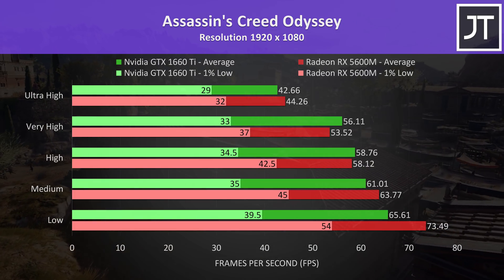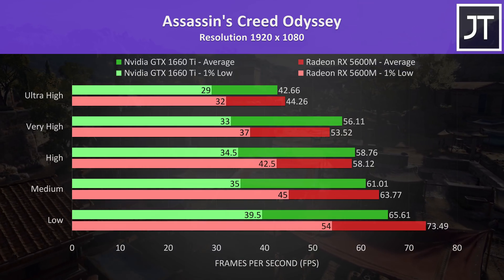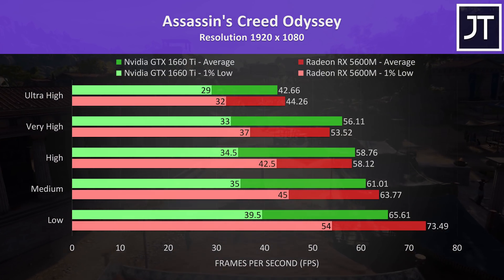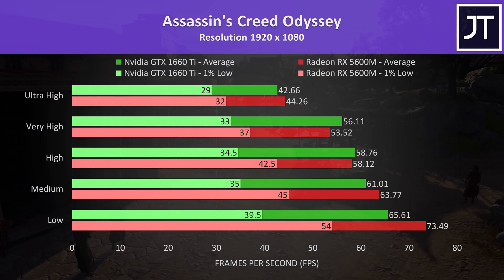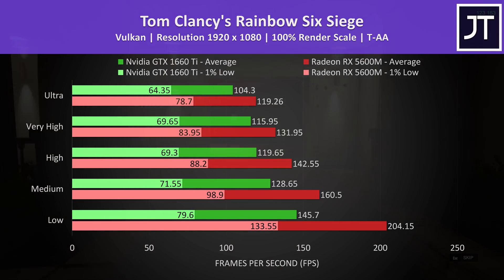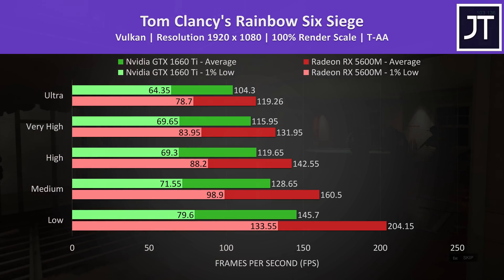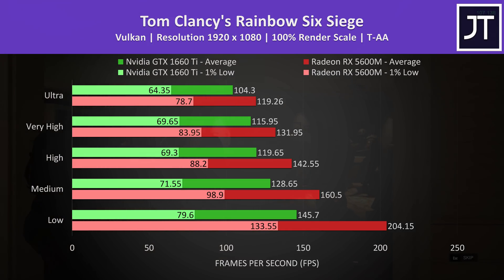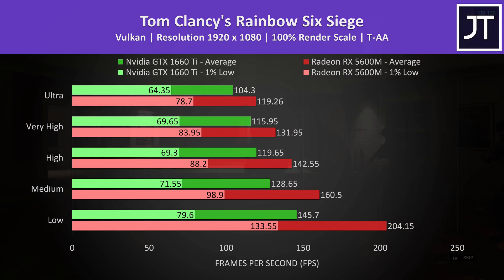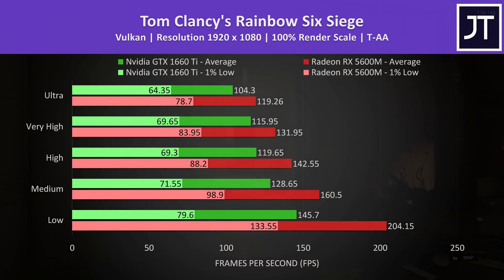Assassin's Creed Odyssey was tested with the built-in benchmark and the results were a little mixed. The 1% low with the 5600M was clearly ahead regardless of setting level, though the 1660 Ti was ahead in average frame rate at high and very high settings, though only by less than 3 FPS. Rainbow Six Siege was tested with the built-in benchmark using Vulkan, and this was a massive win for the 5600M. At max settings the 5600M was 14% higher in average FPS, but at low settings it had a massive 40% lead — the largest difference out of all games tested — meanwhile the 1% low was 68% higher.